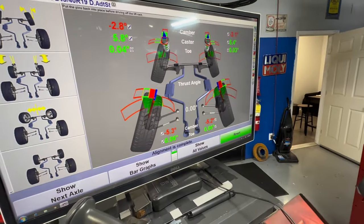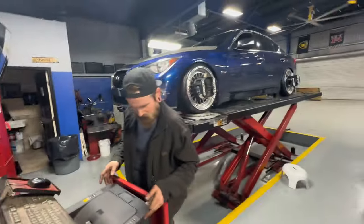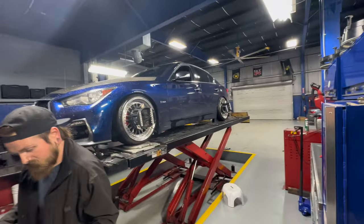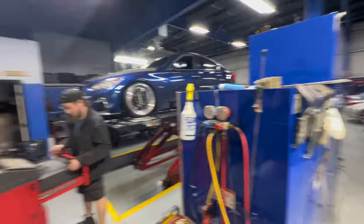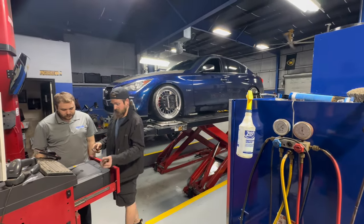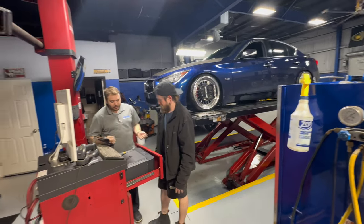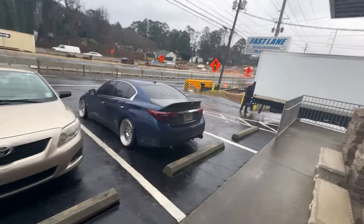Alright, he just finished up. The camber calculation — everything's on point where it needs to be. He's about to lower the car, then we're gonna get out of here. I'll pick the camera back up. It's going — I'm back, the car is good, it's great now.